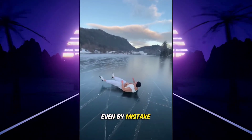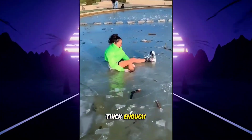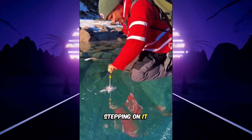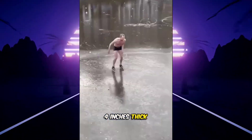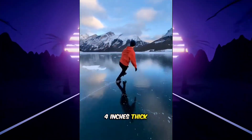Never try skating on a frozen lake, even by mistake, because even if the ice appears solid, it can suddenly break if it's not thick enough to hold you. It's important to inspect the ice with a good tool before stepping on it. If the ice is less than four inches thick, never skate on that lake. For safe skating, the ice should always be at least four inches thick or more.